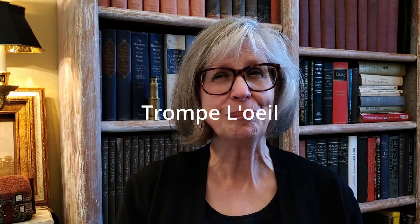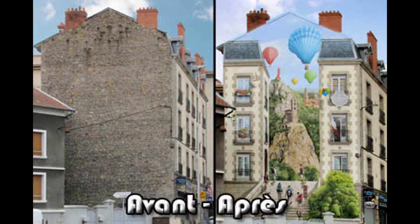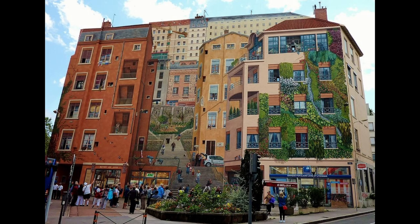One of my favorite ways to create whimsy is using trompe l'oeil — that's French for 'trick the eye.' The manufacturing city of Lyon has used this technique extensively. Artists painted massive murals on the sides of old brick factories throughout the city, creating imaginative cityscapes to delight the viewer.